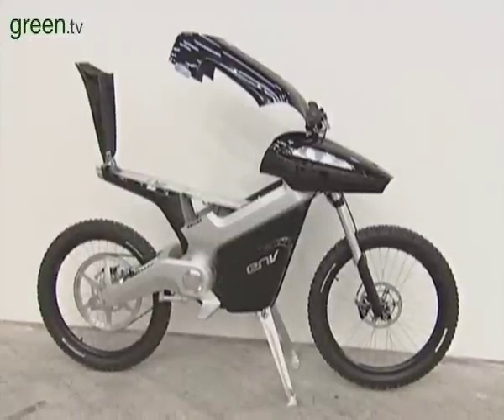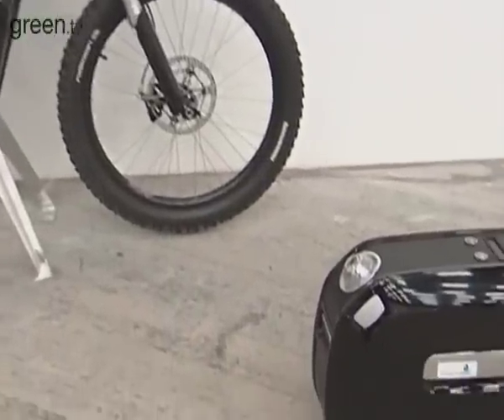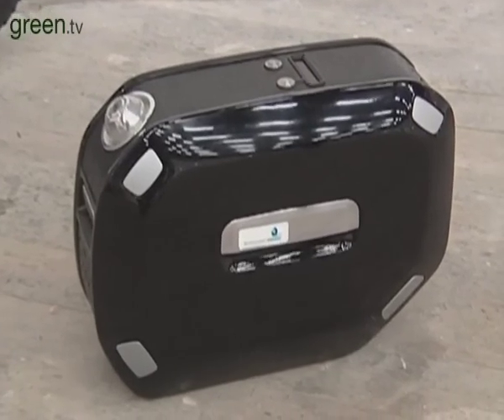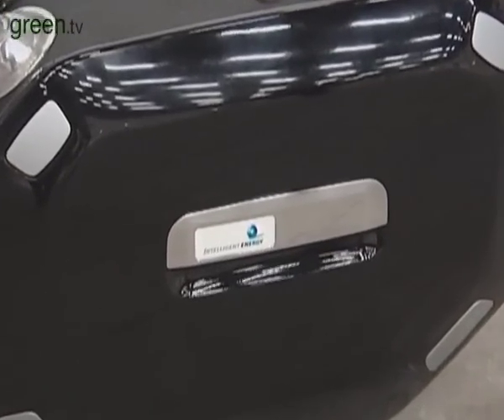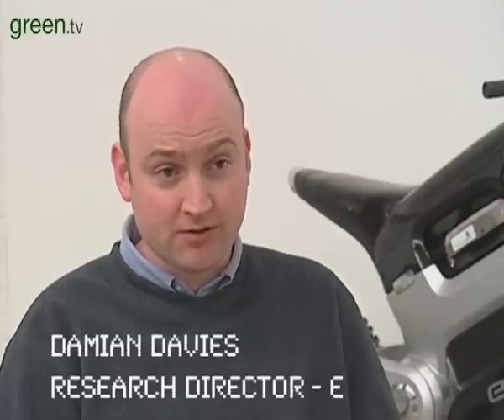The Envy is made up of the bike's main infrastructure plus the fuel cell core unit, which is a one kilowatt unit hybridised with a battery pack on board the bike. This provides the peak power to allow speeds up to 50 miles per hour with a range of about 100 miles.